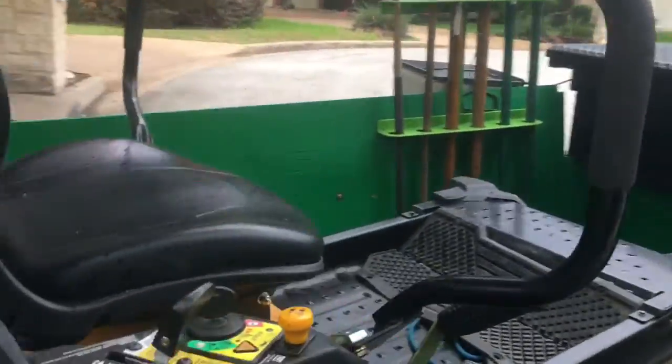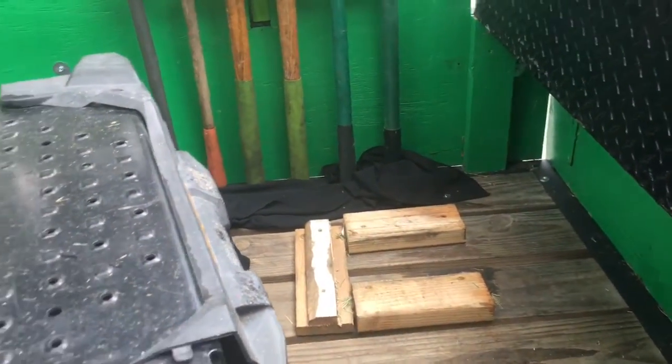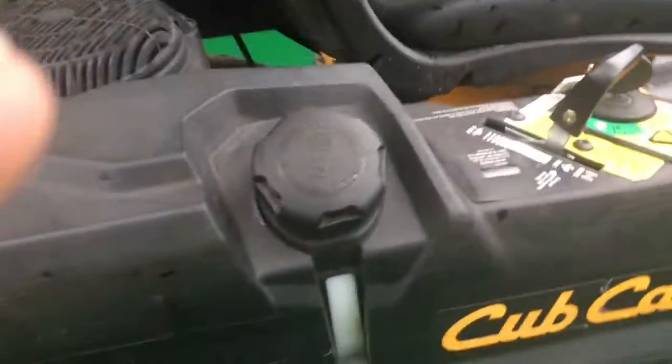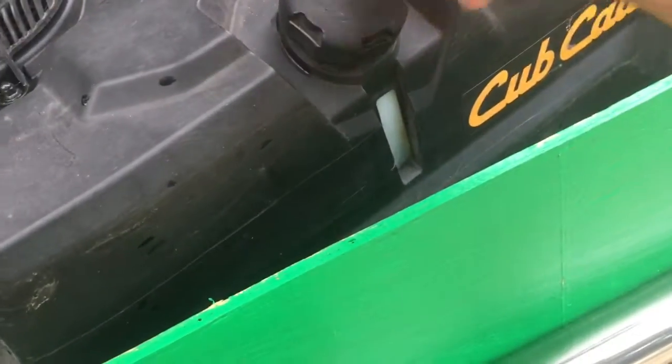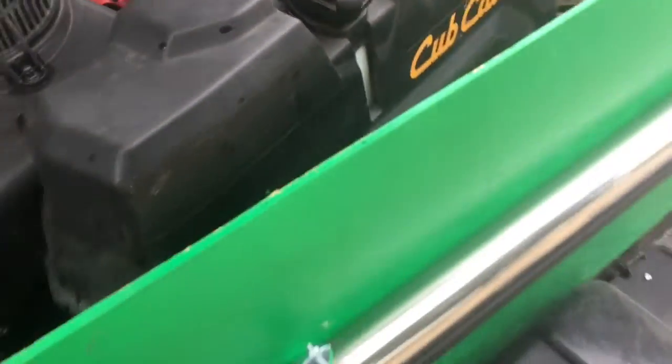Alright, here we go. Just pulled up. We're going to check the gas. Looks like they shifted a little bit — I built that little thing in there, the wheel sits in it, keeps it from shifting, but from time to time I guess it does. Let's pull up the gas. I can see the level right there, so we need some gas in that. Let's go ahead and fill up.